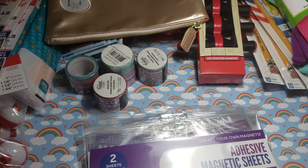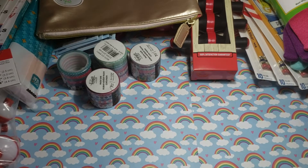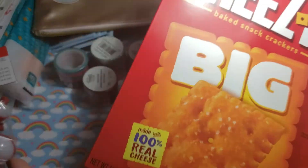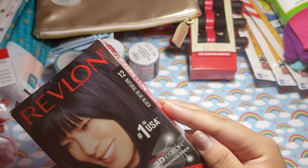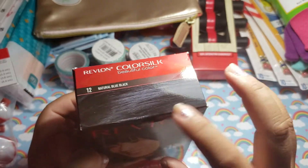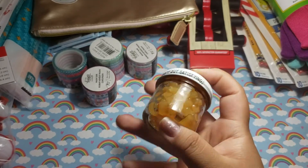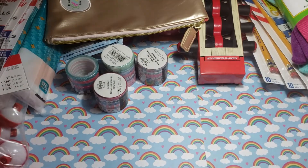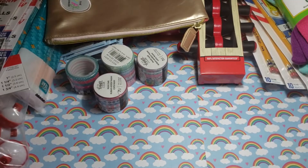I believe that is it for my Walmart haul. Oh, just a few more things — they're just food items, boring stuff. Some Cheez-Its, love it. And I picked up this blue-black hair dye to give it a try. And this is for fishing — it was on clearance or on sale for $1. Then I wanted to give these a try. I haven't tried these, so I'm going to give them a try. These were like $1.26, I think.